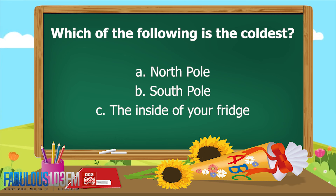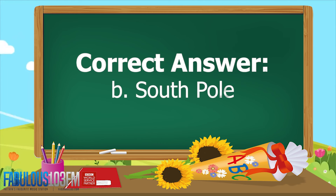The second question yesterday was: which of the following is the coldest? A) the North Pole, B) the South Pole, or C) the inside of your fridge? And the correct answer is B — the South Pole. The South Pole is actually a lot colder than the North Pole.